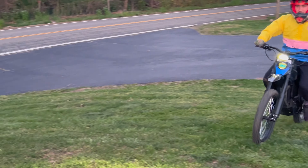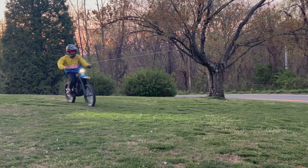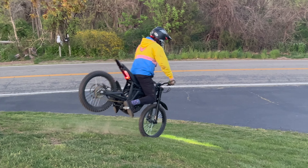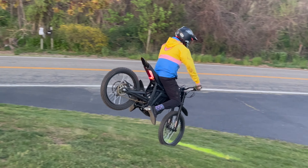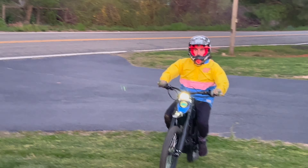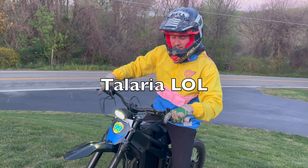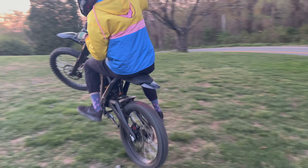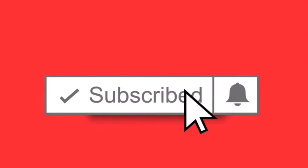Do a wheelie right there. Oh, you can get that more. Ride it all the way to pavement? You can do it. Oh my God, that's terrifying bro. You can try to look like a noob because I take my feet off the pegs.